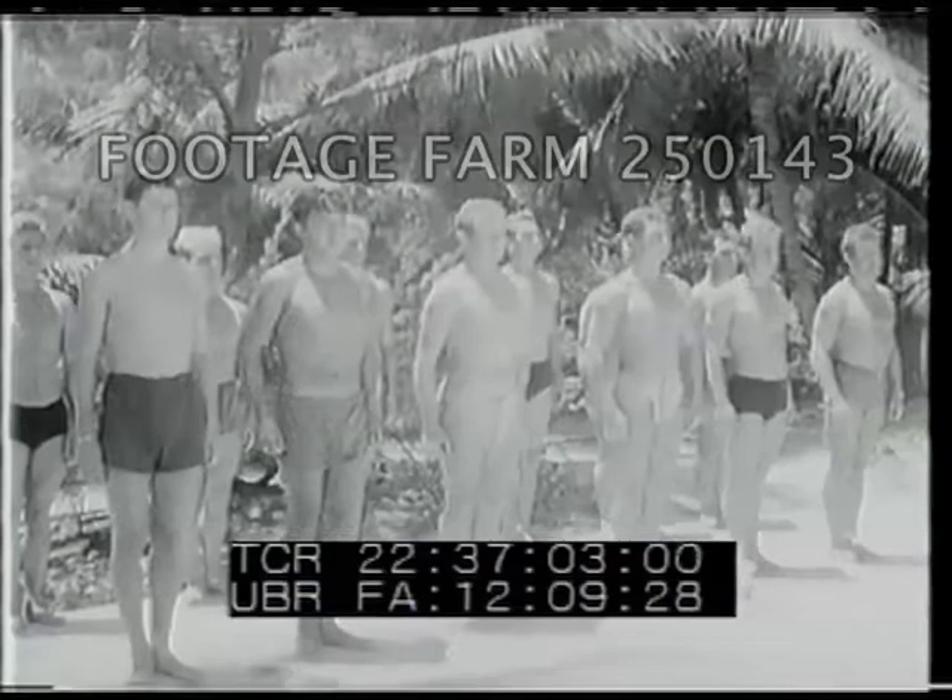This is a battlefield — a battlefield for a unique kind of warfare: underwater operations.